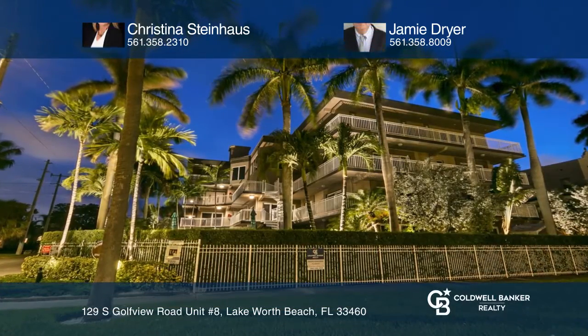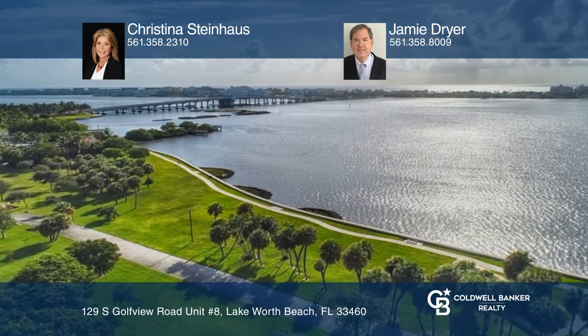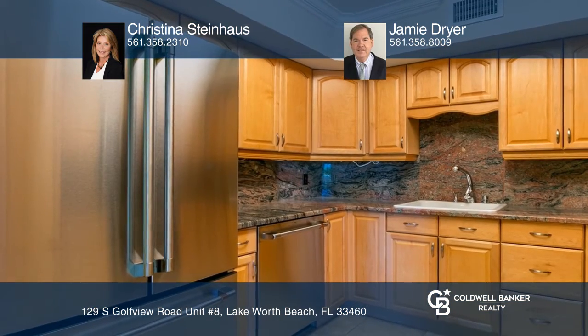This one-of-a-kind, three-bedroom, three-bath condo offers 2,100 square feet of living and is in an excellent location. Its open floor plan makes it an ideal home for entertaining. The abundance of full-view windows and doors make this a light and bright unit.